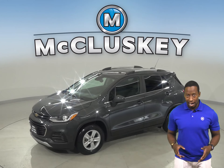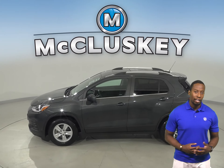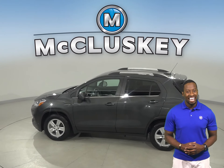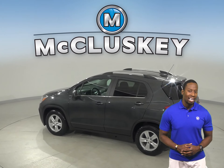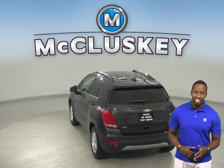This 2017 Chevrolet Trax is the perfect SUV for you. It has an Ecotec 1.4-liter i4 turbocharged engine with a 6-speed automatic transmission. On the highway, it gets 34 miles to the gallon and about 26 in the city.